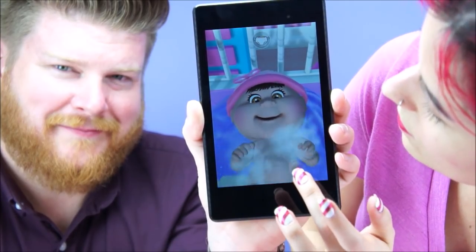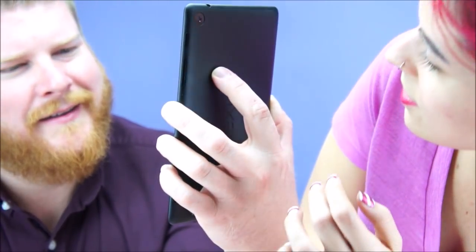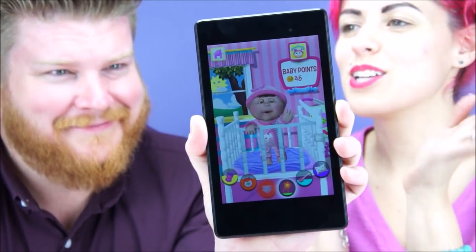The bar should fill up and say 'baby points.' You have to keep hitting the button — it's like a little mini game. You gotta follow the prompts. We got 15 baby points for it! 'Don't leave me alone with this baby!'